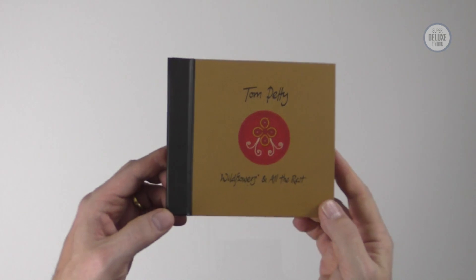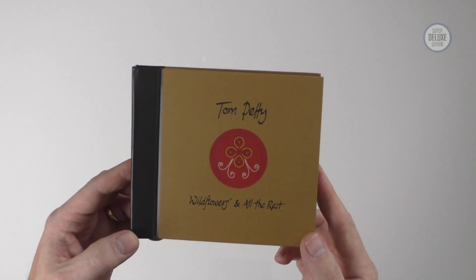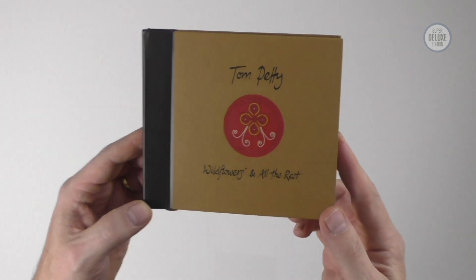Welcome to another Super Deluxe Edition unboxing video. I'm Paul Sinclair and today we're looking at Tom Petty's Wildflowers reissue, which is called Wildflowers and All the Rest.